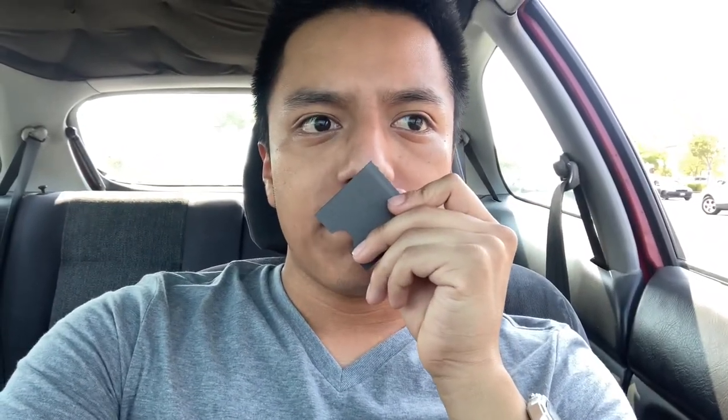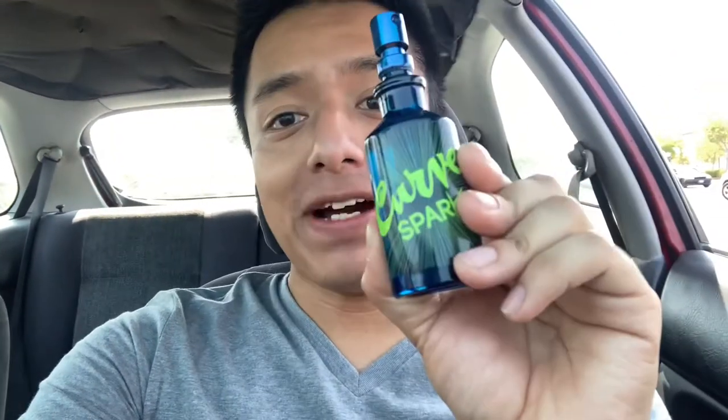I'm gonna have to do an in-depth review on this because this smells just like Bleu de Chanel. Yo, for 10 bucks, this is an absolute steal. If you ever find a bottle of this stuff I highly recommend you get it, because this smells very similar to Bleu de Chanel.